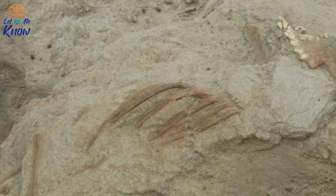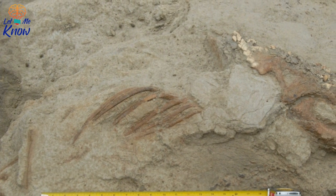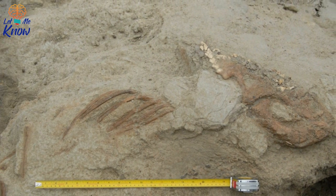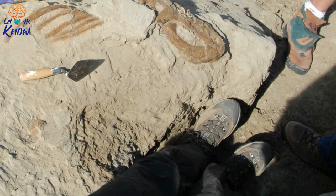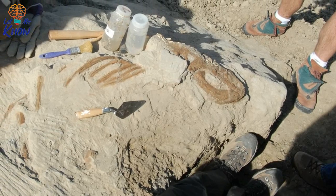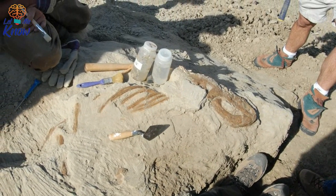Somewhat amazingly, every single chasmosaur specimen has come from Dinosaur Provincial Park. However, the one found by Curry and his team was exceptionally rare. While almost every previous intact specimen found had been an adult chasmosaur, this discovery was far too small to be another one of those — in fact, it was a baby chasmosaur, and an intact one at that.